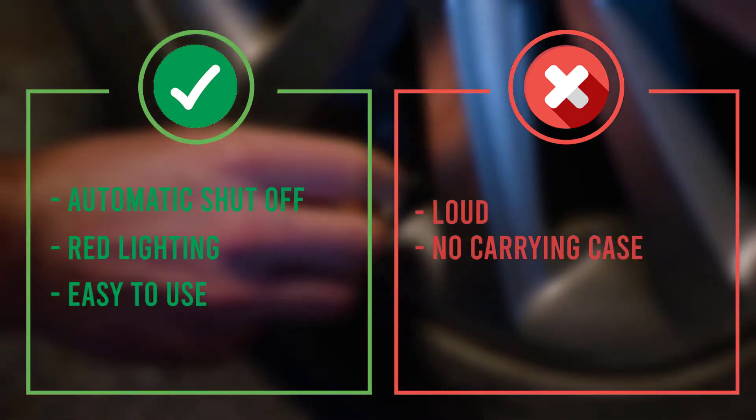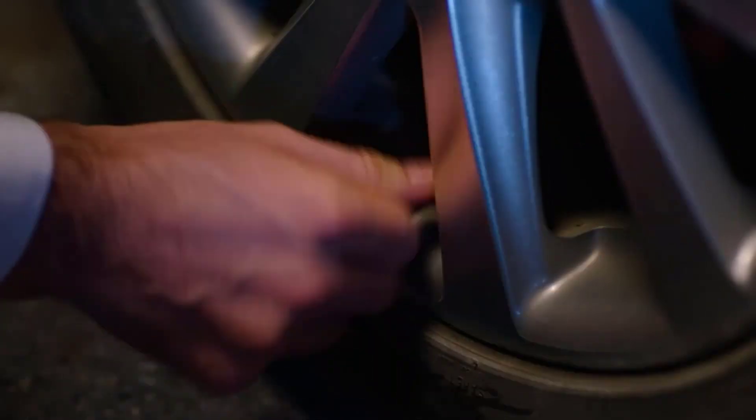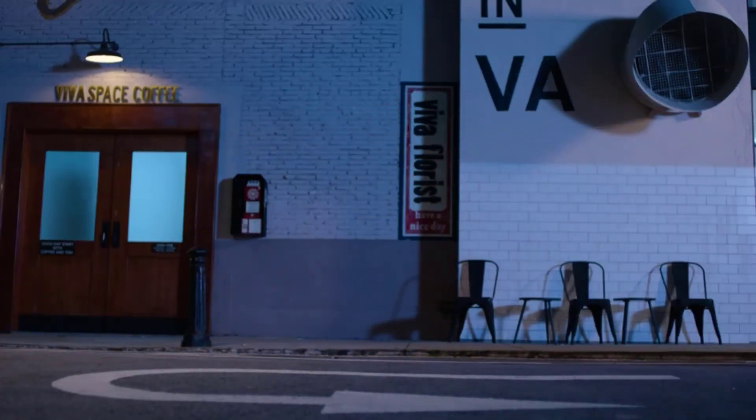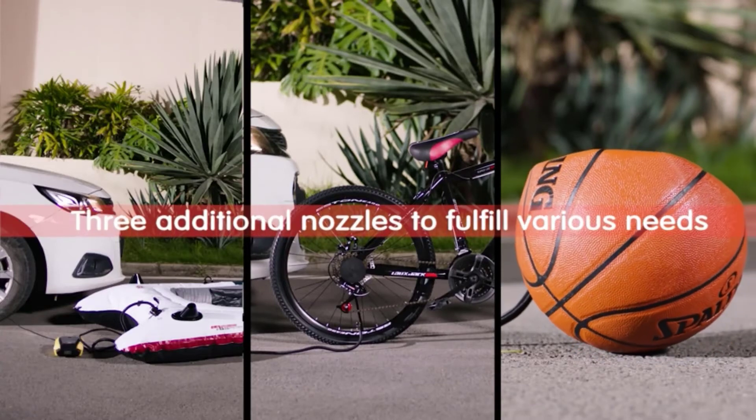The only downside to the VAC Life is that it's pretty loud. There's no dB level listed on the package, but we can tell you we had to yell while it was running, and it doesn't come with a carrying case.